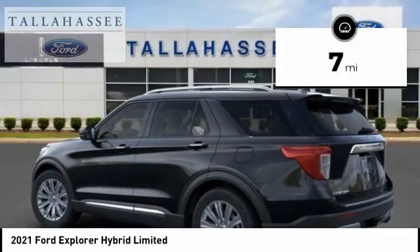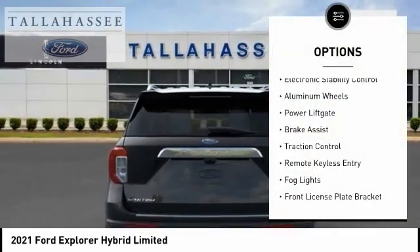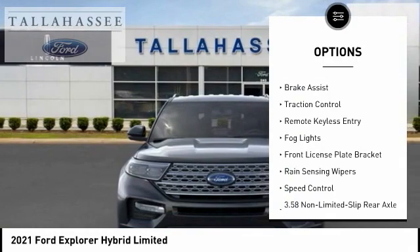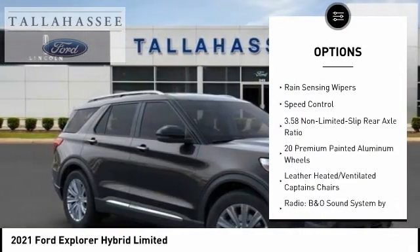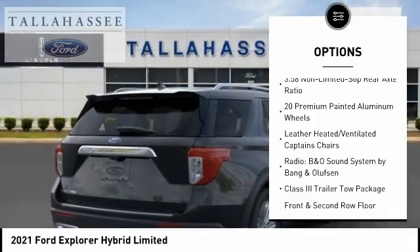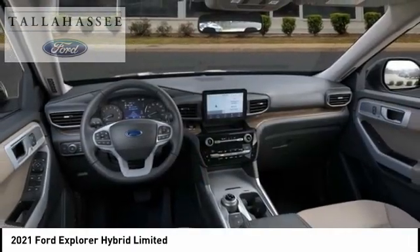This vehicle has less than 100 miles. Here are some of this vehicle's great options: electronic stability control, aluminum wheels, power lift gate, brake assist, traction control, remote keyless entry, fog lights, front license plate bracket, rain sensing wipers, speed control.